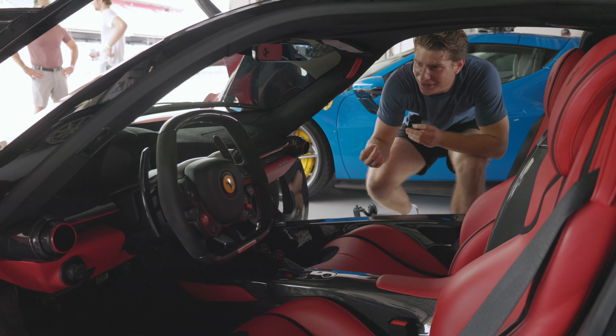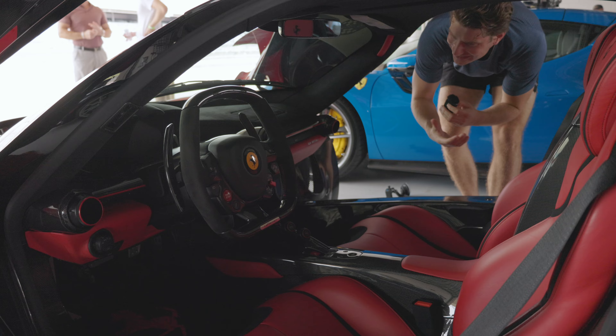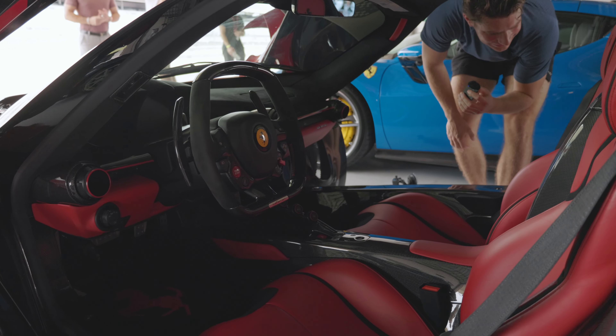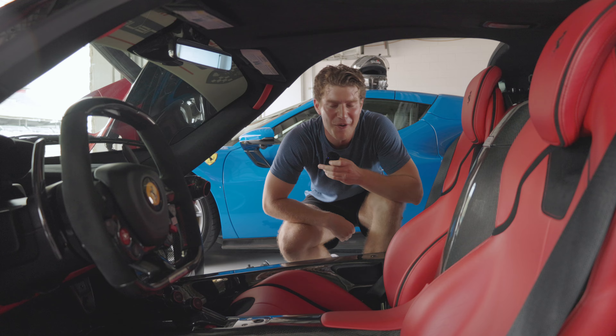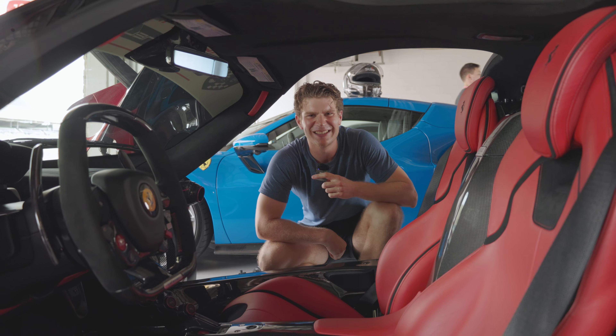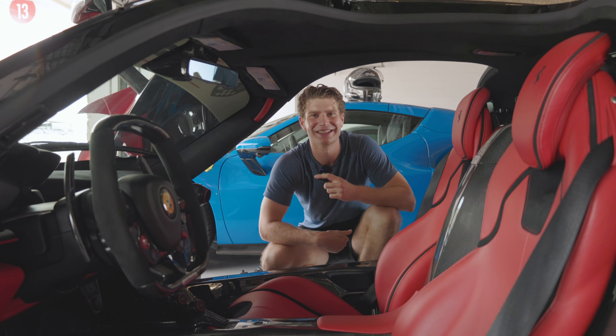The interior — this car is 11 years old and it doesn't look the part at all. Absolutely unbelievable. What a machine. Now it's time to go out and see how this thing performs on track. Let's go.